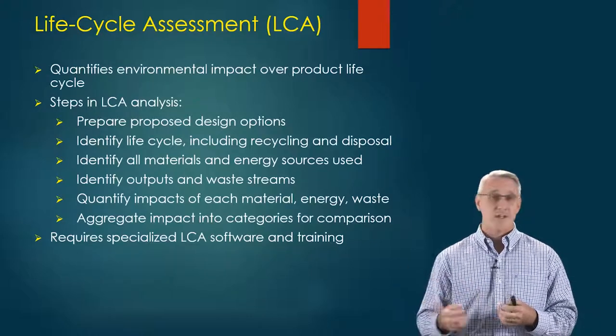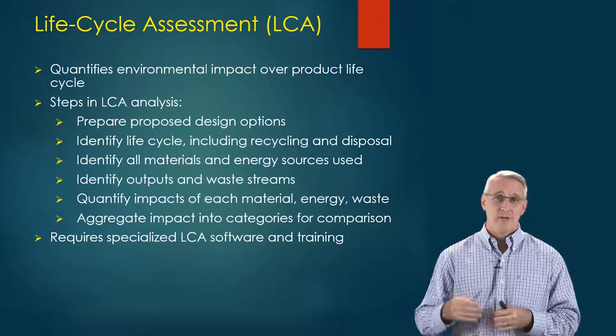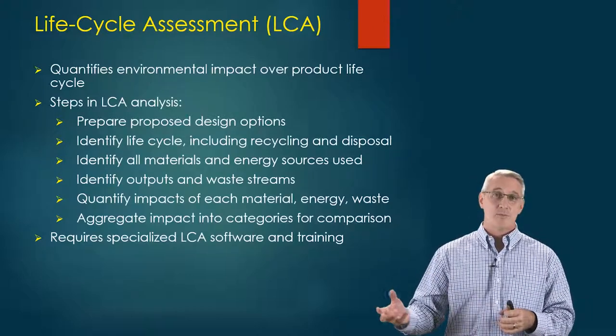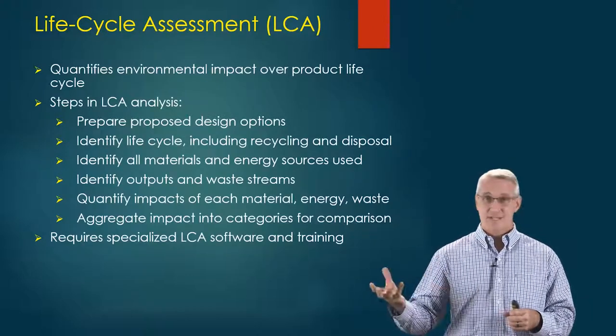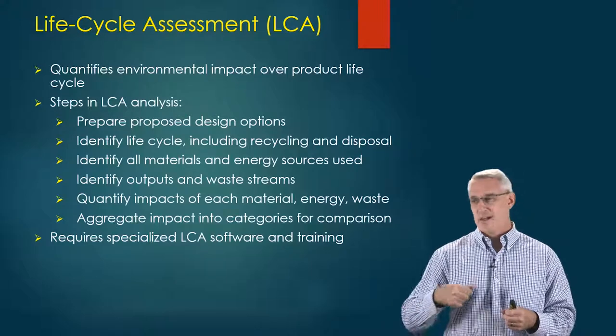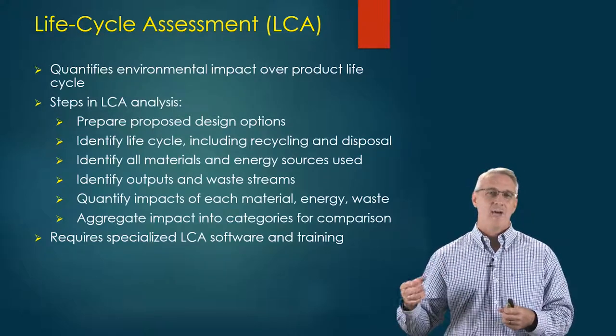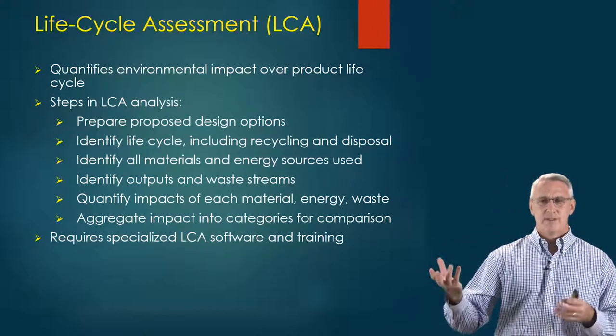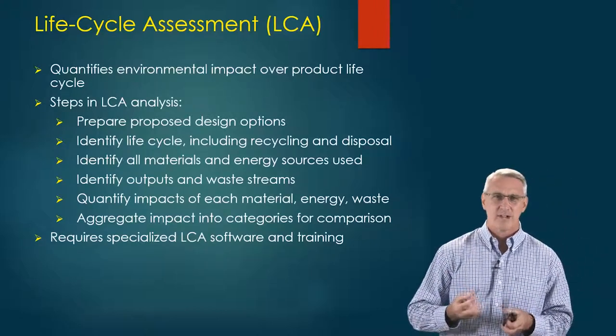If you can find an option that's actually an up-cycle for the environment — meaning it actually improves the environment — that's fantastic. It's not just 'how can we minimize bad,' but 'how can we actually promote good from an environmental standpoint.' That's a more modern way of thinking.